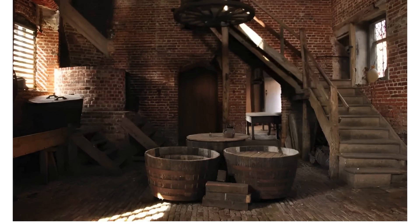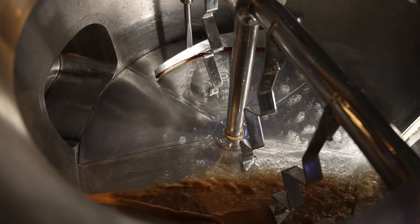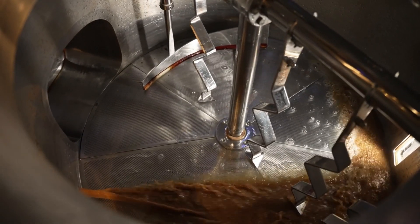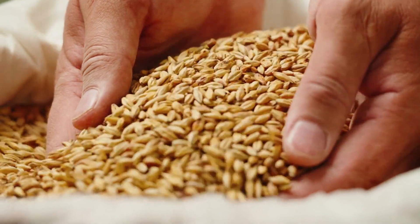Next up, we have barley. It's the soul of beer, providing the sugars needed for fermentation. Barley gives beer its color, underlying flavor, and the alcohol content we all know and love. But before barley can do its job, it needs to go through a process called malting. We'll delve deeper into that in the next scene.